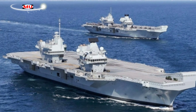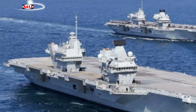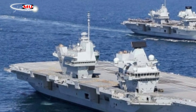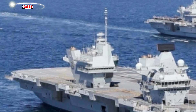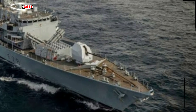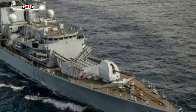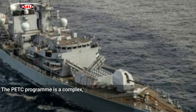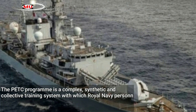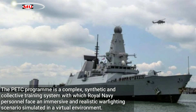At HMNB Portsmouth, the team fitted three Royal Navy vessels — the Type 23 frigate HMS Kent F78, Type 45 destroyer HMS Diamond D34, and one of the nation's two aircraft carriers, HMS Queen Elizabeth R08 — with the PETC system.